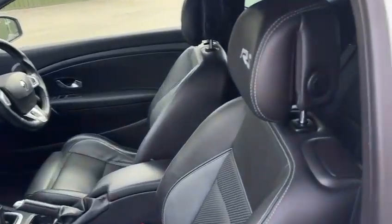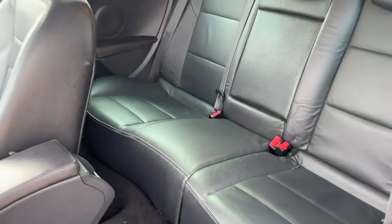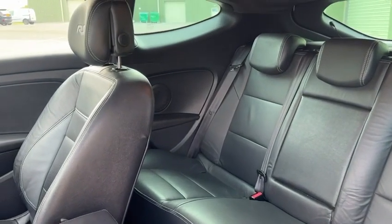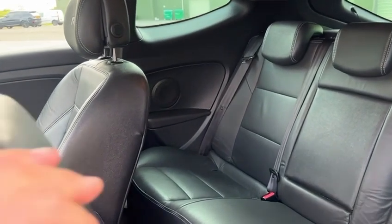Just showing you the back bench as well — obviously that is full leather too, which is nice and brings a bit more luxury to the car over the cloth seats you get as standard.